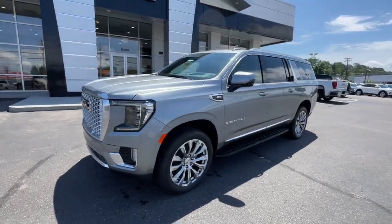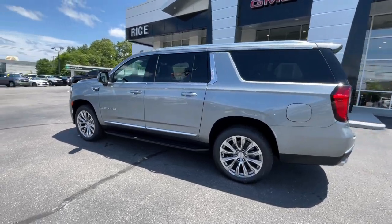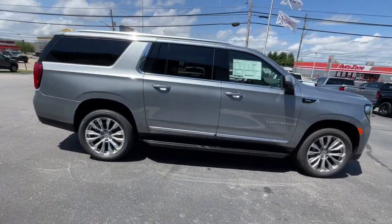Introducing the 2024 GMC Yukon XL. This intrepid Yukon XL offers extra spacious, premium comfort and tech-savvy infotainment, and impressive towing capability.